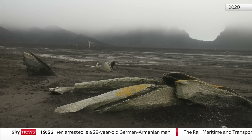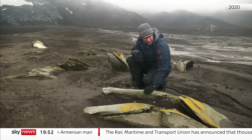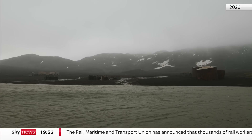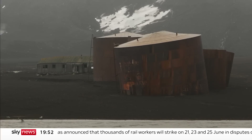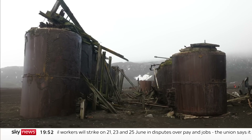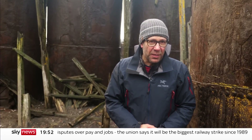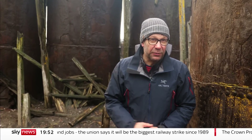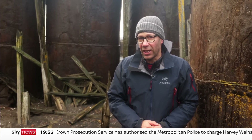The skeletons of Deception Island's brutal past still scatter its beach. A hundred years ago, it was one of the most important whaling stations in Antarctica. The rusting pressure cookers turned thousands of tonnes of blubber into lamp oil. But the onshore stations couldn't compete with the arrival of industrial factory ships able to butcher and process whales out at sea. It allowed the fleets to plunder the oceans with brutal efficiency, with catastrophic consequences for Antarctica's giants.